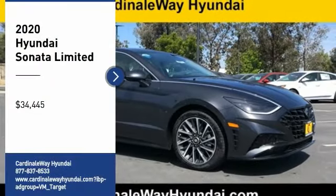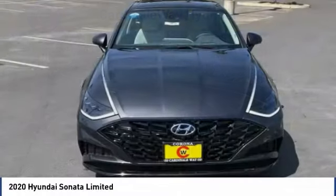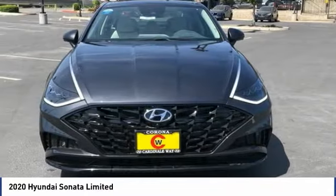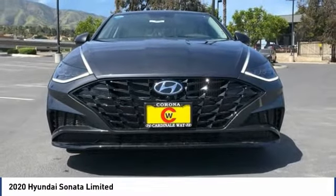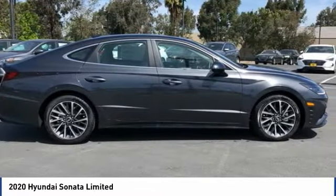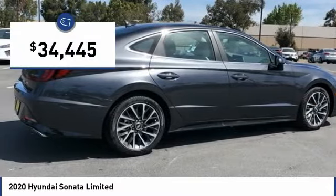We are pleased to show you the 2020 Sonata. The Sonata has a long list of technologically advanced interior features and options that make driving safer, more convenient, and much more fun. Don't forget the exterior corrosion protection, a 14-step roto-dip system that provides unmatched protection for your Sonata, and is priced below $35,000.